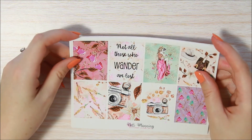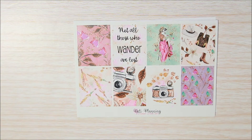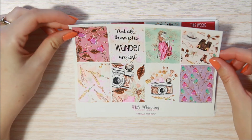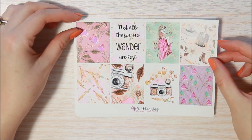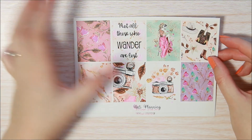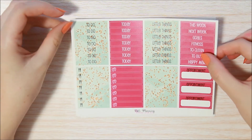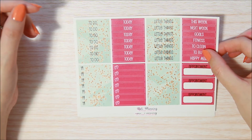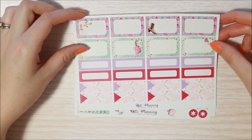Moving on, I got the Glam Wanderer eight-page kit. There is a lot in an eight-page kit from her — you really don't need anything else whatsoever. Here are your full boxes — I love these colors. This rose gold glitter is really reaching out to me. Your headers and little things with the pattern behind the headers — I really like this gold and mint together, so pretty. Half boxes, quarter boxes, and appointment labels.